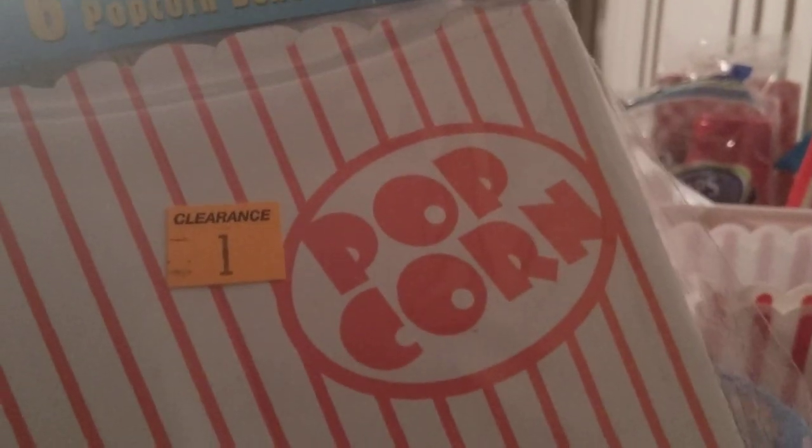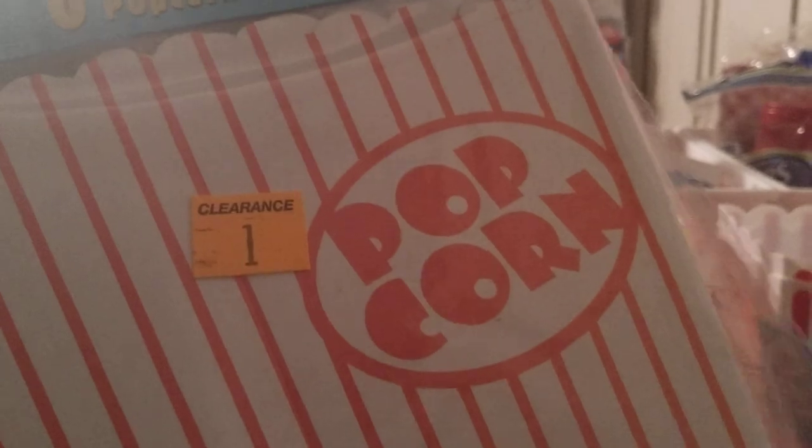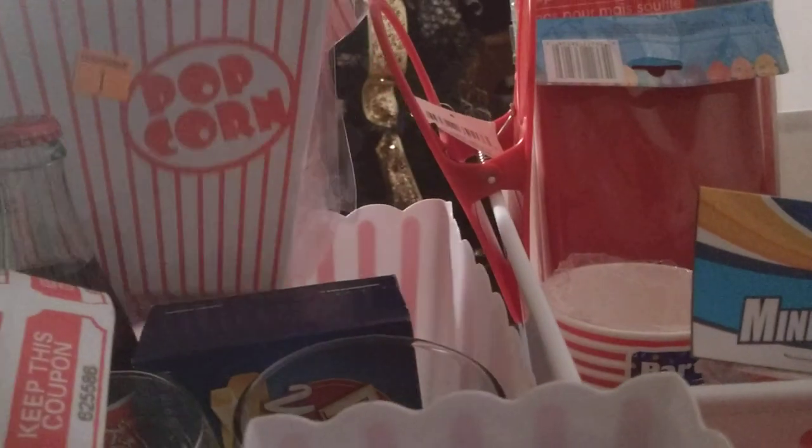Another choice of containers for your popcorn — I got this at Dollar General: six popcorn boxes for a dollar, and it was on clearance for a dollar with an extra 50% off, so I actually got the six packs for $0.50 a piece. I purchased about five of these, so that's around 30 boxes in case people want a smaller container and don't want a whole lot.